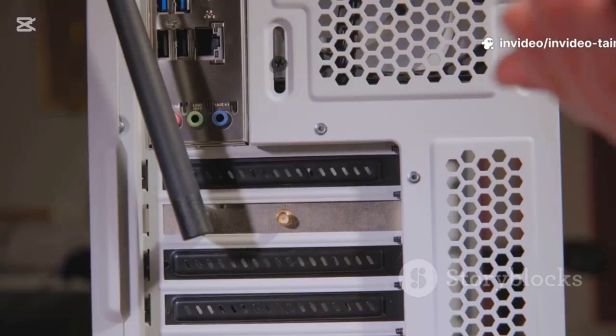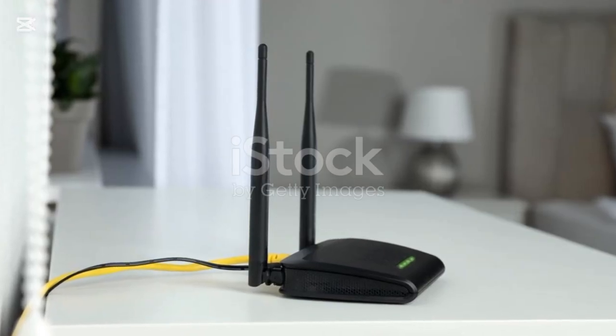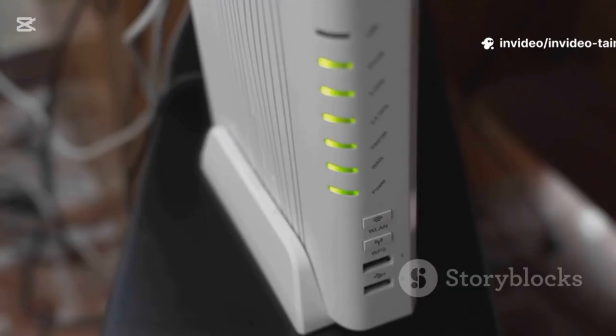Your wireless signal is like a radio broadcast — several things can mess with the reception. If your router is tucked away in a corner of your basement, its signal has to travel a long way. That distance weakens the signal before it reaches your devices. Think of it like trying to hear a whisper from across a crowded room.